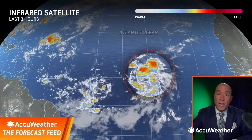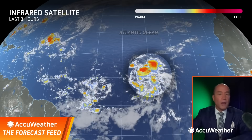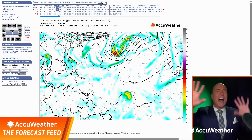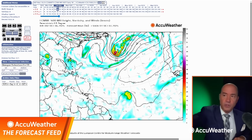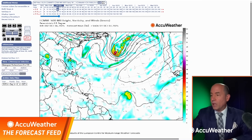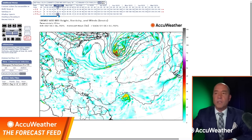Where is it going to go? I think it's headed toward north and west of the islands. Let me show you some modeling. What I'm showing you is what we call the global models. We have hurricane models, but I like the global models — the American, the European, and also the Canadian, so three of them. This is Tuesday morning. The yellow and green energy you see is associated with the tropical wave. The European, the GFS, and the Canadian all have it in the same area.